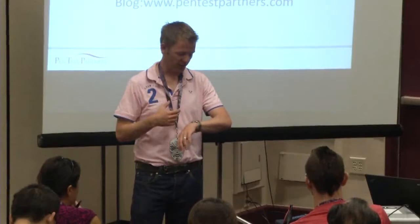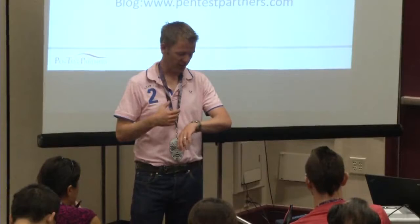Any more questions? If anyone wants anything, I'll be in the IoT village for the next two days working on the fridge. Maybe see you there. Thank you.